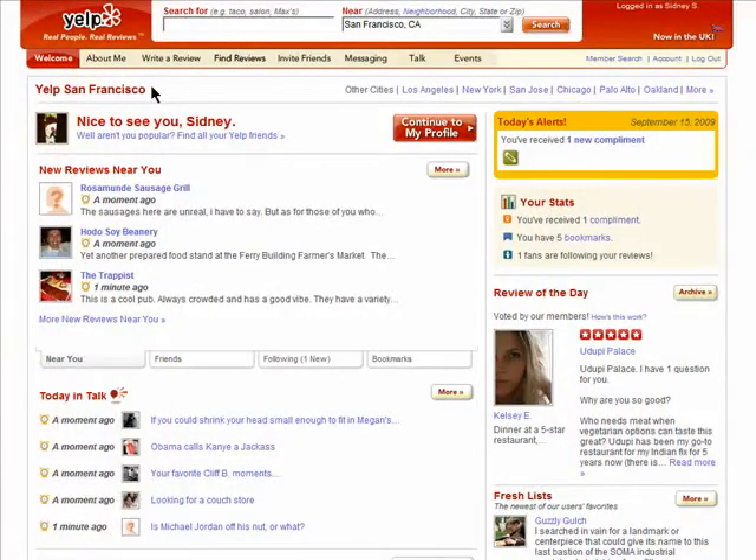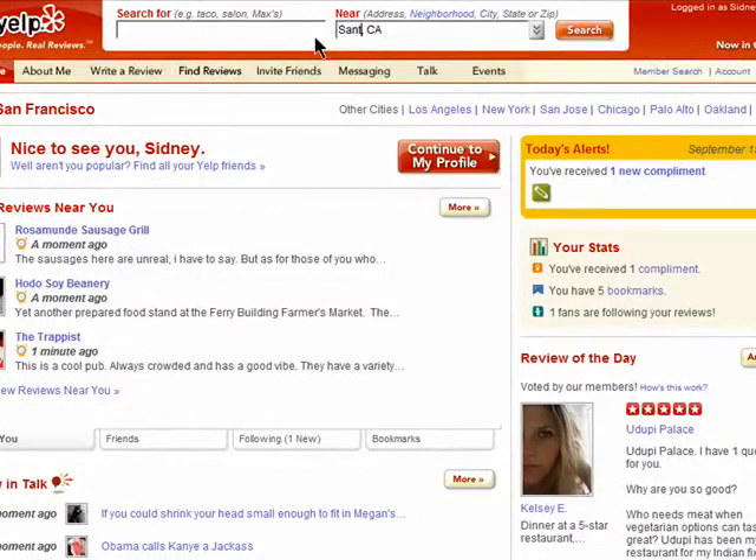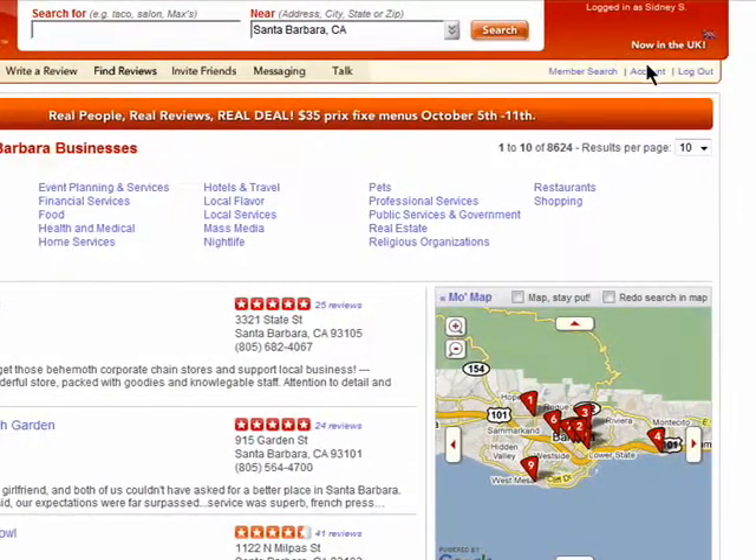Yelp is great for finding businesses in your neighborhood, but you can also search for things in other cities, like if you're going on vacation or visiting friends somewhere. You can simply enter in a location here every time you want to search somewhere else, or you can save locations to easily search later.